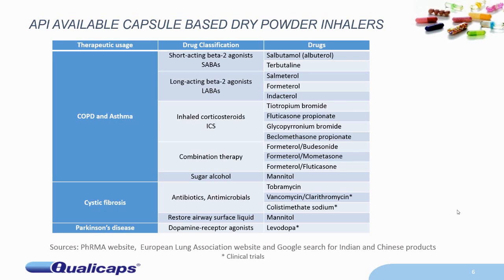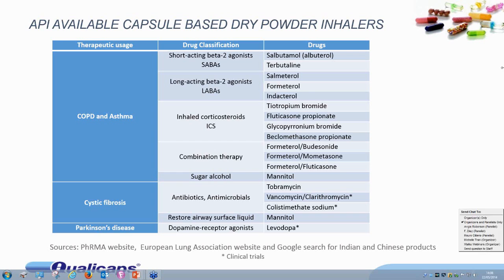Another disease state which is increasing and better treated with capsule-based DPIs is cystic fibrosis. For these, most of the drugs are either antibiotics, antimicrobials, or things like mannitol, which help to restore the airway surface liquids. And very recently, there's been a clinical trial performed — results were published — where they're actually using the inhaled route for a systemic purpose: administering dopamine receptors for Parkinson's disease.